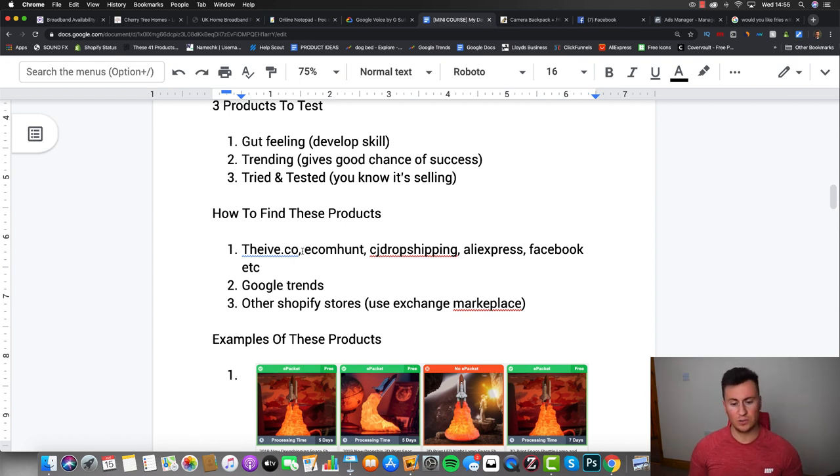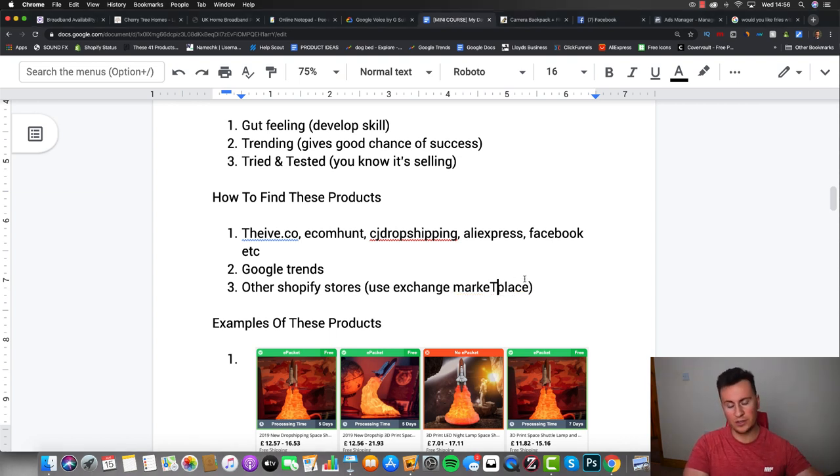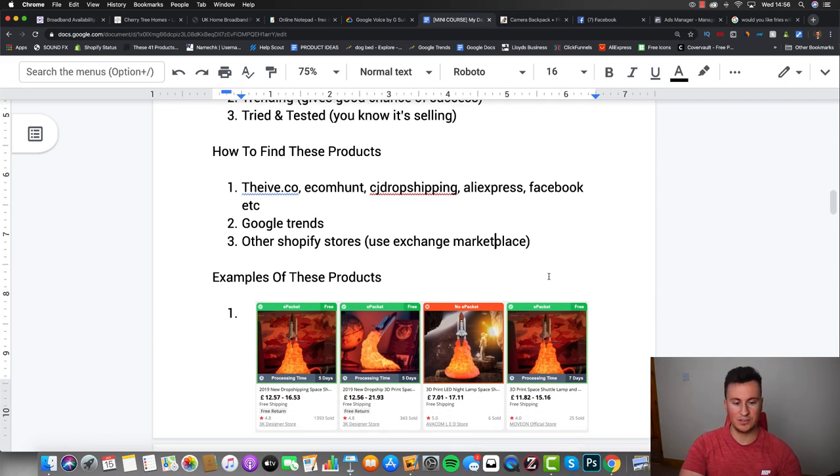To find these products: for gut-feeling products, use research tools like Thieve.co, EcomHunt, CJ Dropshipping, AliExpress, or Facebook. For trending products, Google Trends is the place to be - always check any product there because the free information it gives is invaluable. For tried-and-tested products, the Exchange Marketplace is hands-down the best place - it's where people sell their Shopify stores, and you can see how much revenue they've turned over and what their best-selling products are.